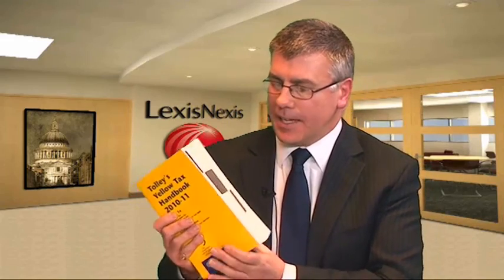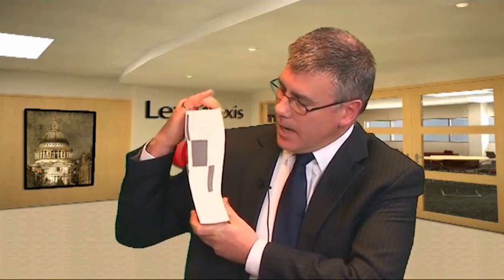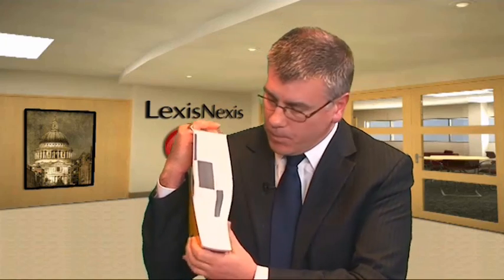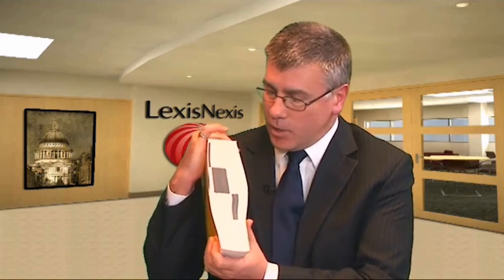You'll notice on the side of the book that certain pages are shaded grey. These are the major pieces of tax statute — the consolidation acts. The parts without shading in between are the Finance Acts and some of the more minor acts. So if you're looking for one of the key tax statutes, it's going to be in the grey-shaded section.